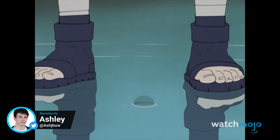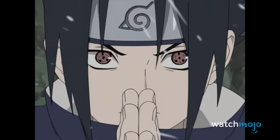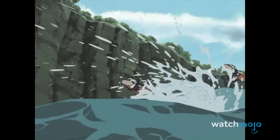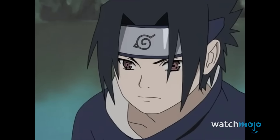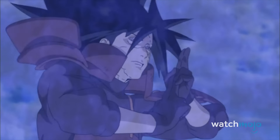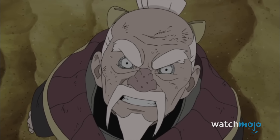Hey guys, it's Ash here with WatchMojo and these are the Top 10 Best Animated Fights in Naruto. For this list, we'll be looking at the most well-animated battles in the Naruto franchise. To be clear, these aren't necessarily the greatest fights in the series, though there is considerable overlap — just the ones with the best animation.